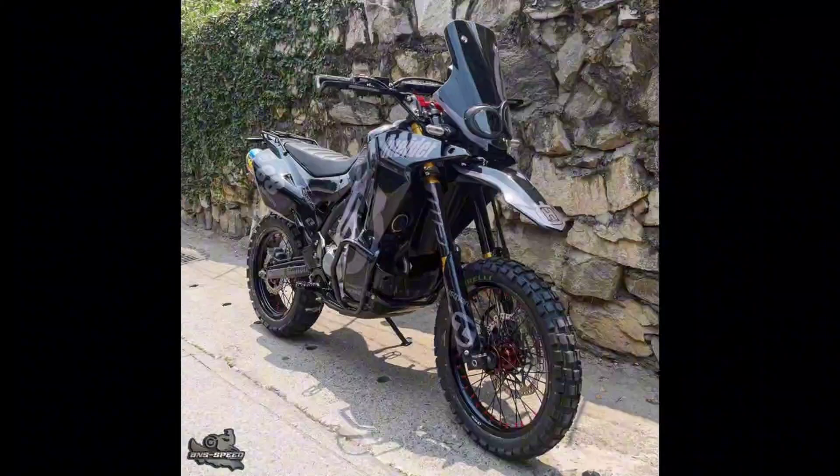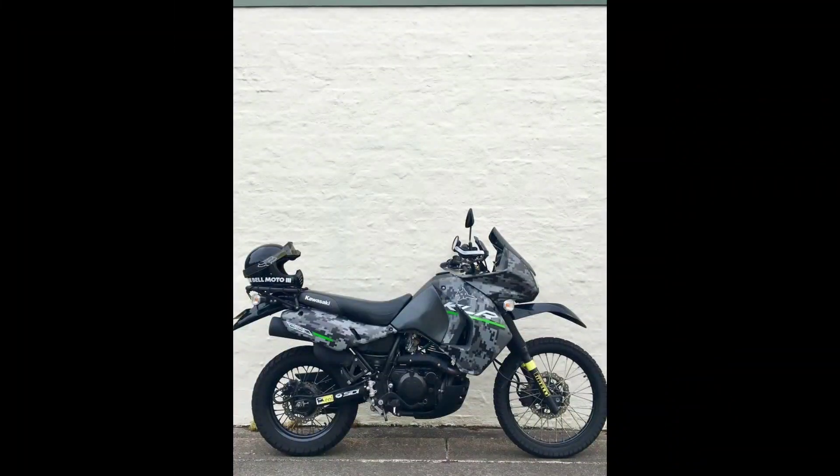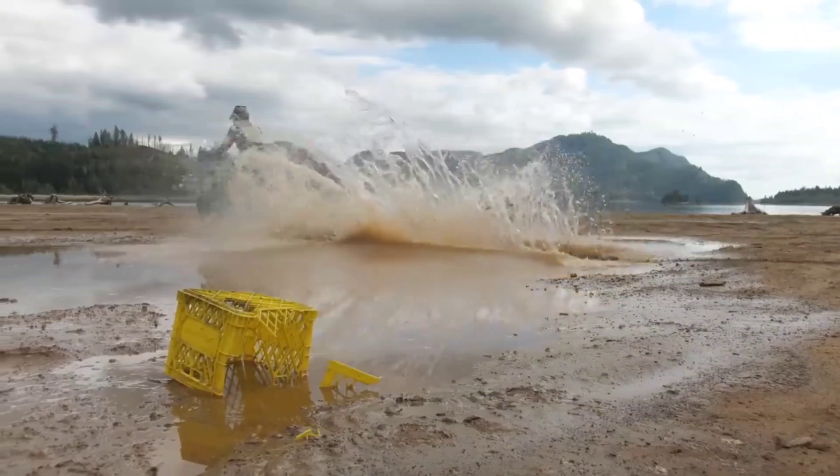With a powerful engine and robust suspension, it's designed to handle a variety of terrains, providing riders with the freedom to explore wherever their adventurous spirit takes them.